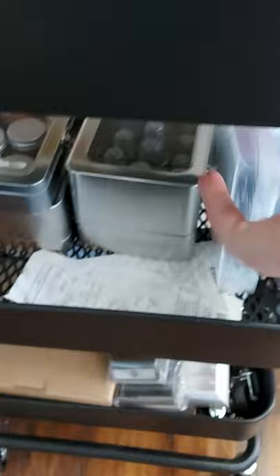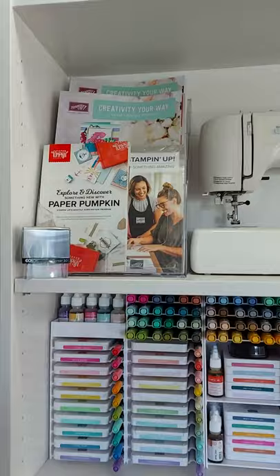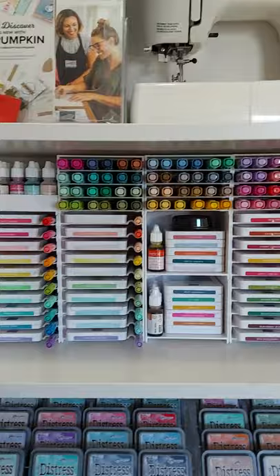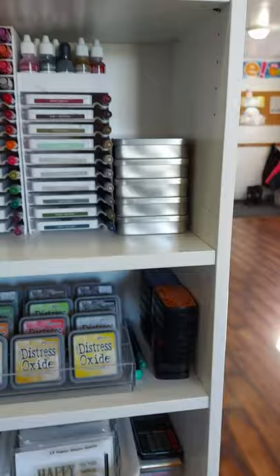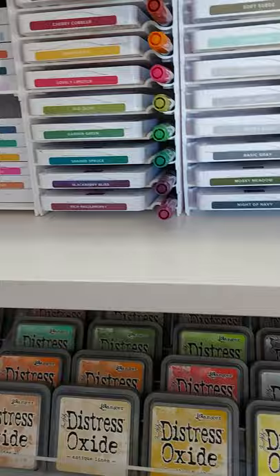Moving to the next bookcase — at the top is generally where I put my catalogs, though those are old. There's my sewing machine and my lovely shelf of ink. This is all Stampin' Up ink, reinker, blends, and markers. These Tim Holtz tins hold my Altenew inks, and to the side are my VersaFine Claire — the VersaFine Claire Nocturne is the one I use the most and they just stack one on top of the other.